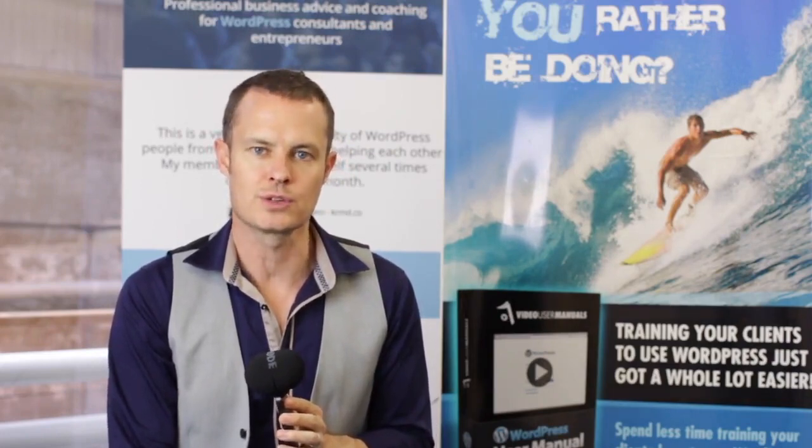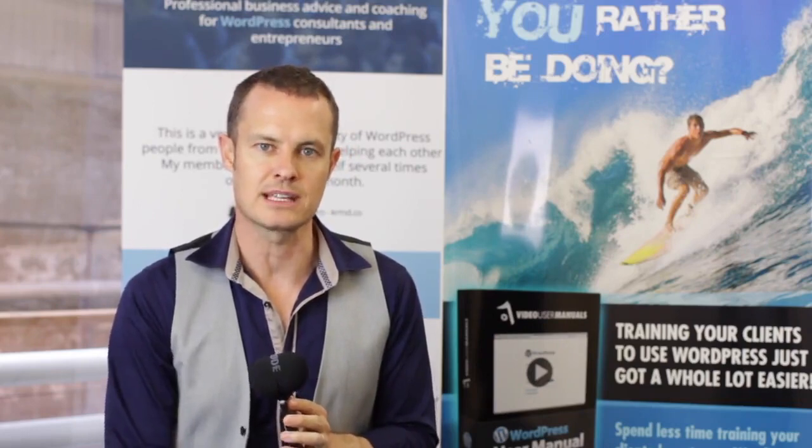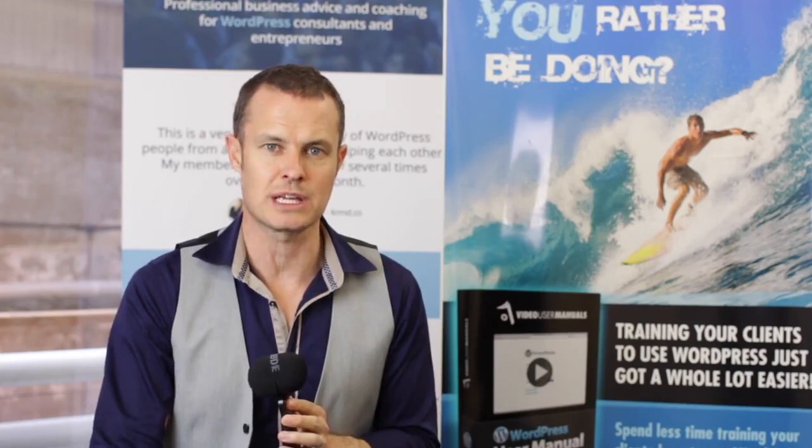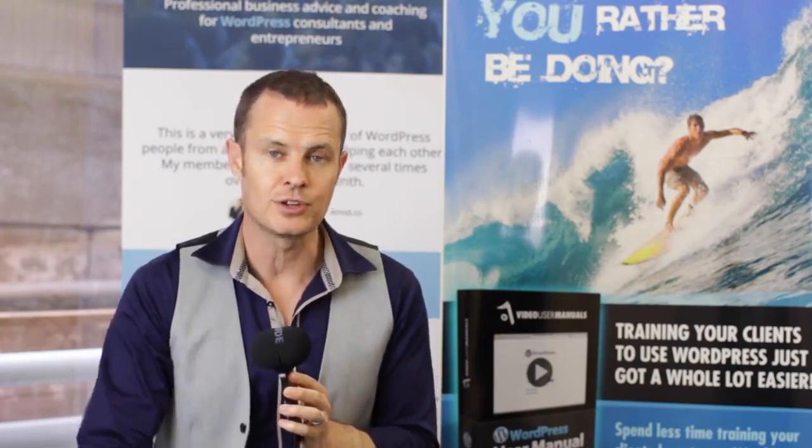This episode of the WP Elevation podcast is brought to you by Video User Manuals - the best, the only, the original way to teach your clients how to use WordPress. We started this plugin back in 2008, deciding to make video tutorials to automate the process of teaching our clients how to use WordPress. My business partner Brian very cleverly made it into a plugin, I made the videos, we put it up online and it's been going strong ever since. Right now it puts over 85 video tutorials in your client's WordPress dashboard to teach them how to use WordPress, SEO by Yoast, WooCommerce, and Google Analytics.